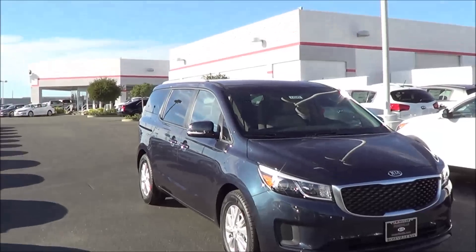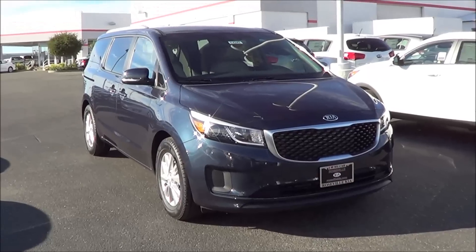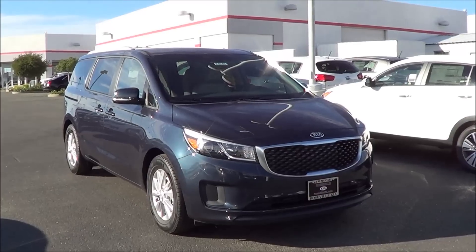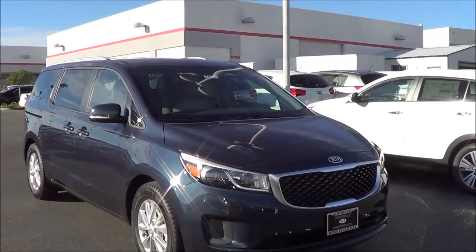Hello, Cameron Birch from Roseville Kia here, and today I just wanted to show you the all-new 2015 Kia Sedona. This Sedona has been fully redesigned for the 2015 model year and it is fully competitive in the minivan class against the Toyota Sienna, the Honda Odyssey, and the Nissan Quest.